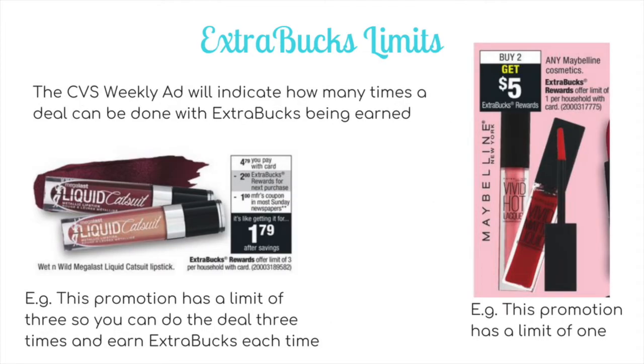Extra buck promotions also have limits. The CVS weekly ad will indicate how many times a deal can be done with extra bucks being earned. For example, a Maybelline buy 2 get $5 may say 'Extra Buck Rewards offer limit of 1 per household with card,' meaning you can buy 2 and get $5 extra bucks, but buying beyond that won't earn more. The Wet & Wild promotion with a limit of 3 means you can do the deal 3 times and earn extra bucks each time — a fourth time would not print.